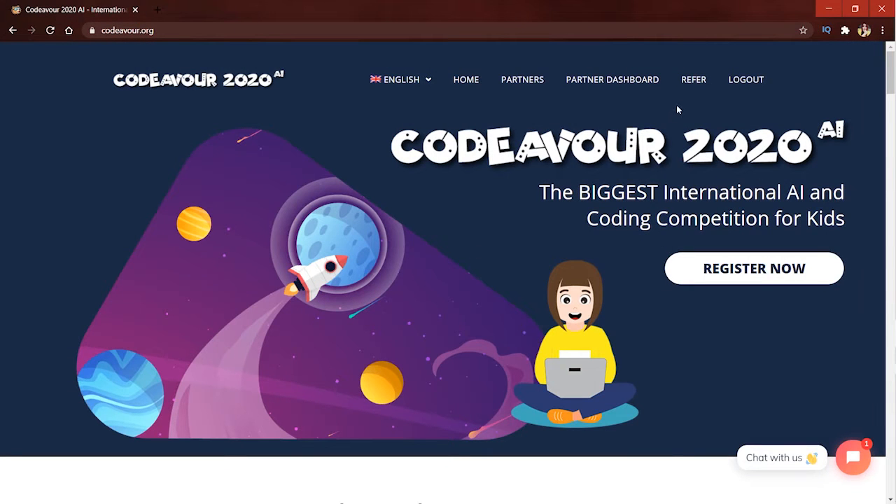Hello everyone, I hope you all are safe and sound. Welcome to the Codever family. In this video, we will show you how to use the referral area to win assured gifts. Let's begin.